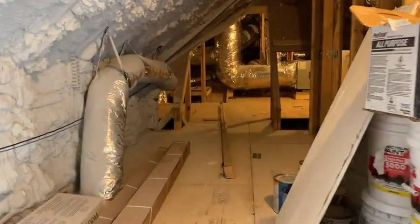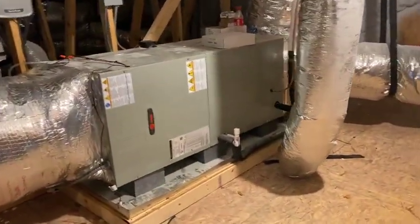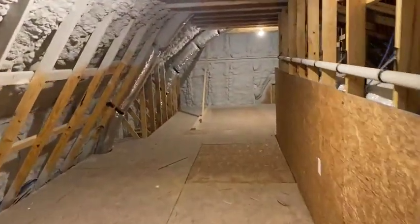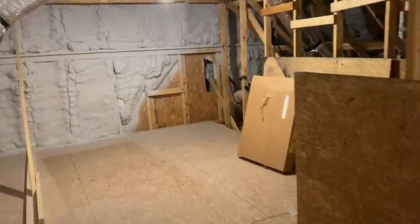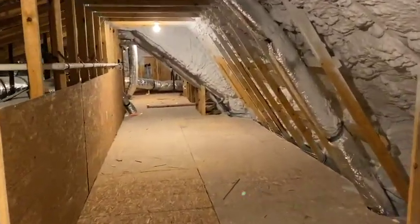And then you have your access to the storage area, which on this house is massive — there's a train unit here. Look at all the storage — amazing. I'll come over here to show you from another angle just to give you an idea of the scale. It is huge.